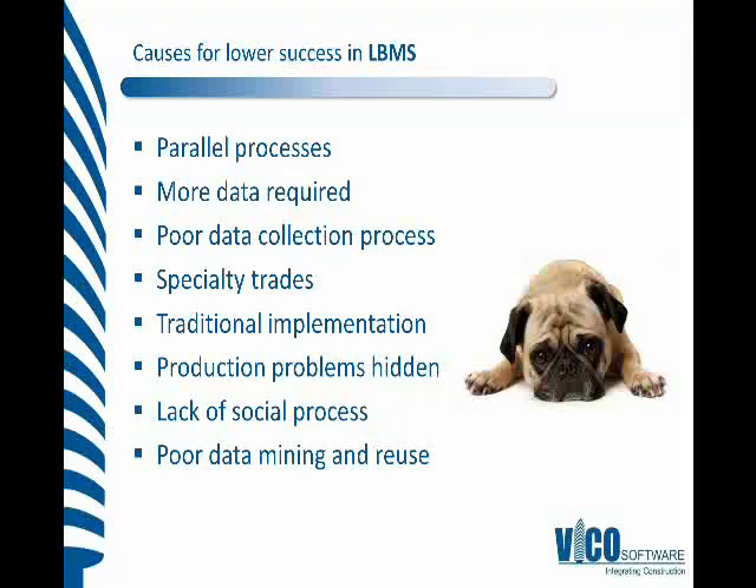Even when we implement location-based management systems, the production problems that it highlights — there's loads of data there, it's incredibly data rich — but there's no social process necessarily to be able to review that data. So some production problems can be hidden quite easily and people avoid things. It's that lack of social process that means it can be difficult to implement the control actions and ensure that we're continually course-correcting areas where we've been flagged that there are potential production problems.